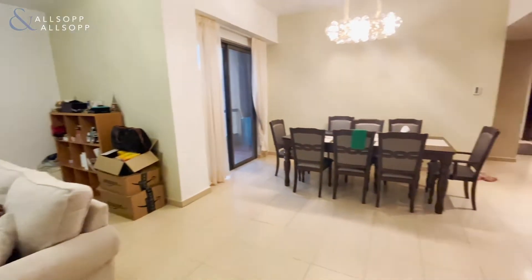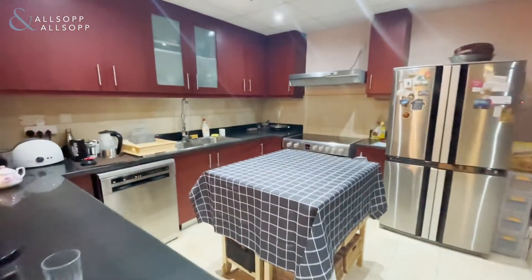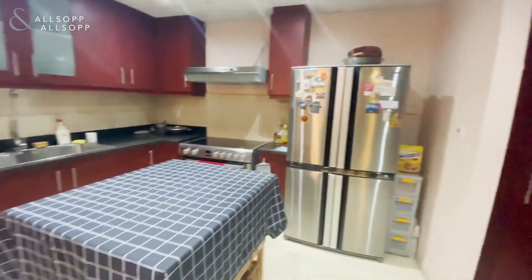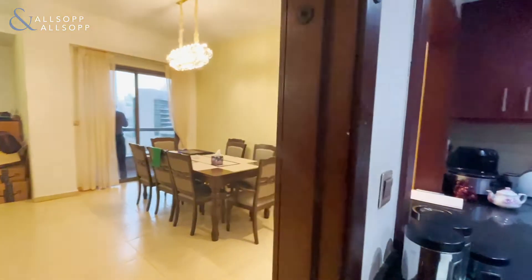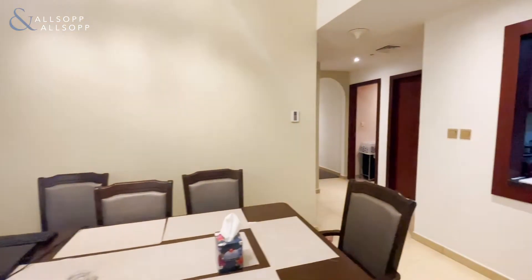Entering the property, you can see this fantastic size lounge diner, really spacious, opening up onto the kitchen where it's fully equipped and you have all your appliances — dishwasher, cooker, and fridge freezer. The dining area leads onto a balcony where you have community views.